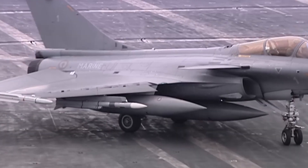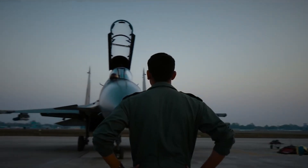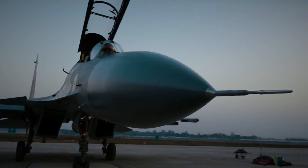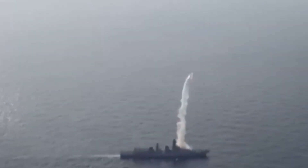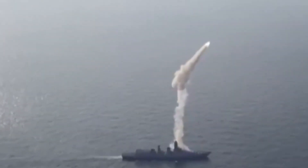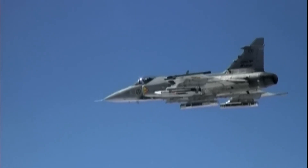The Meteor missile is an example of one of these types of missiles, and the Indian Air Force is now planning to install it on their Sukhoi-30 fighter jets. Similar to the BrahMos missile, which is regarded as the ultimate supersonic anti-ship cruise missile in the world, the Meteor missile is considered to be the best air-to-air missile.